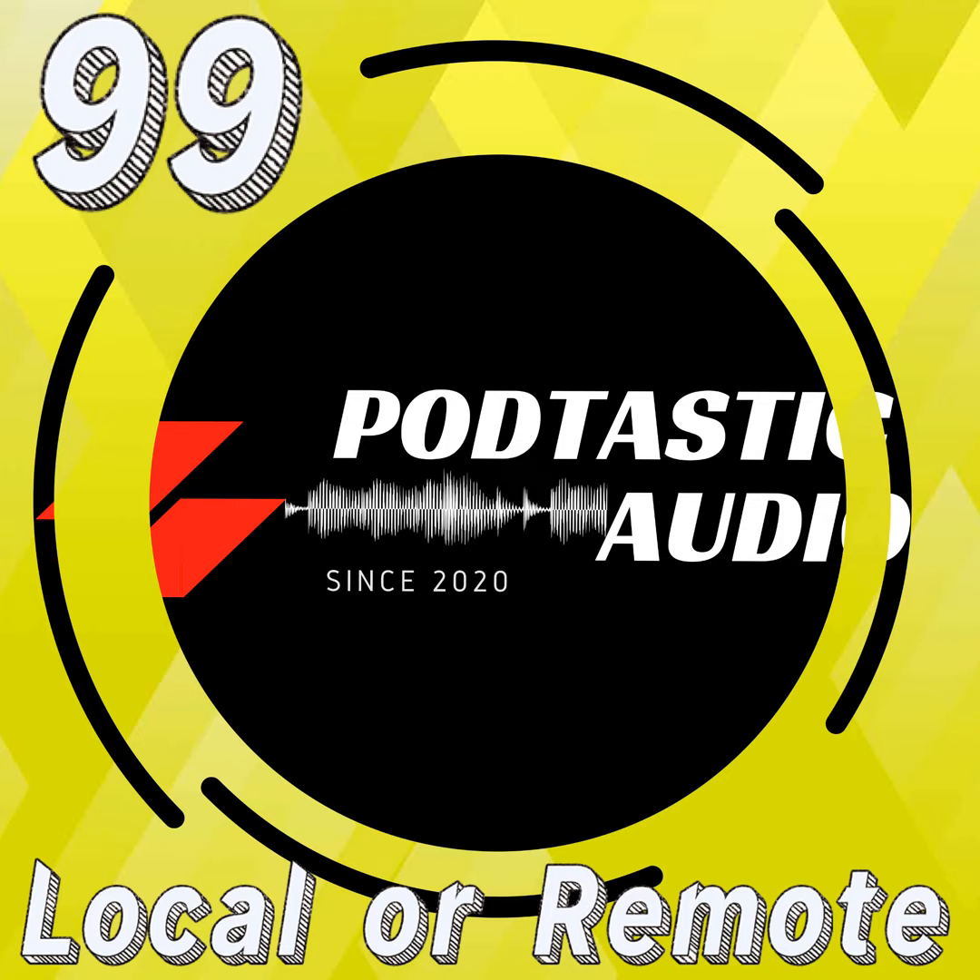You've got mail. Sound matters. Be heard. Welcome to the podcast where you get exclusive behind-the-scenes tips to make your own show sound truly spectacular. This is Podtastic Audio.